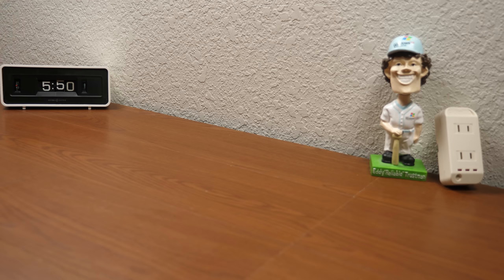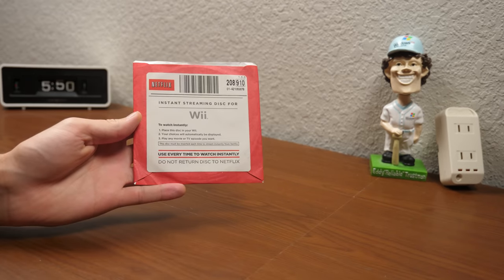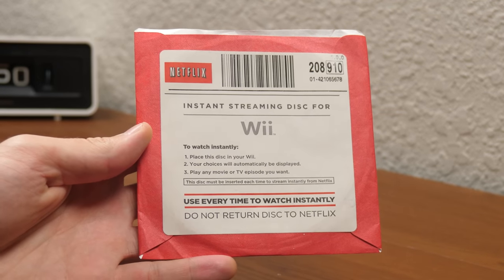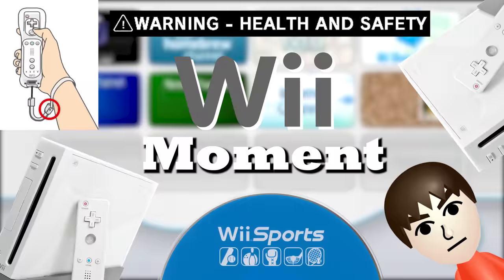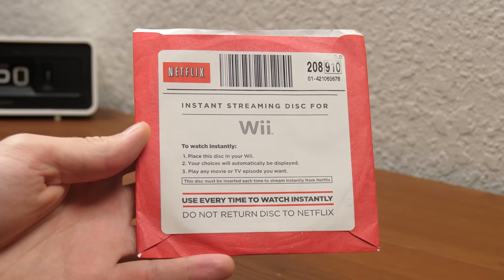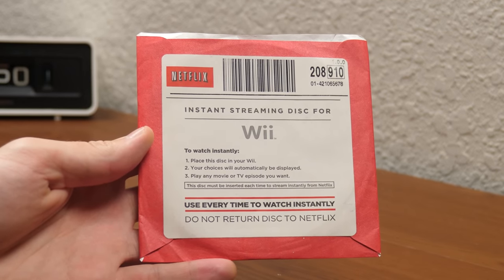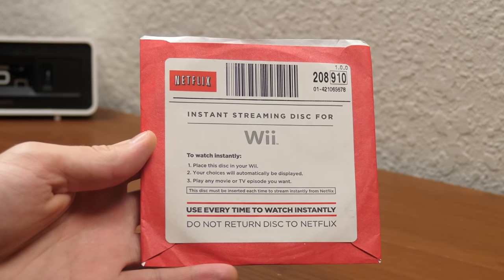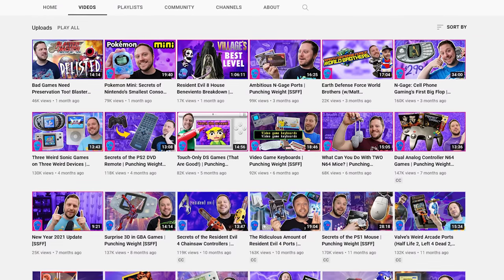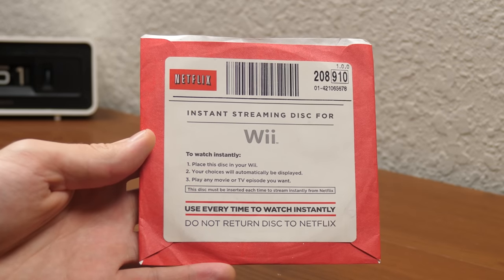We're going to jump right into it and get started with this really interesting Wii disc right here. This, my friends, is a Netflix instant streaming disc for the Nintendo Wii. There's a very interesting story behind this one, and I actually thought of doing a dedicated video on this disc. But when I was starting to do some research on it, I came across a great video from the YouTuber Stop Skeletons From Fighting, which really details everything very well.